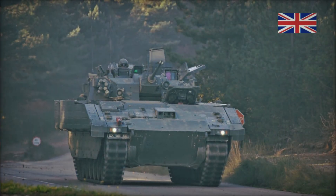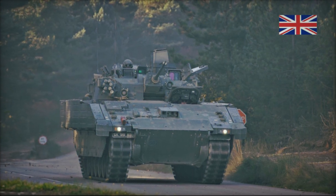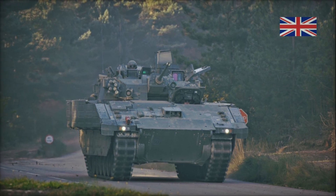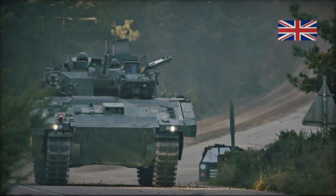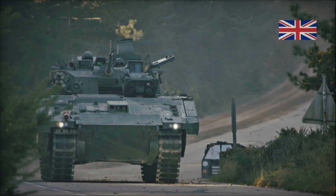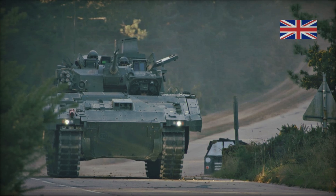Hello friends, today we will tell you about the armored fighting vehicle Ajax IFV, a piece of technology that could become the cornerstone of the British Army in the future. Power, mobility, protection — this vehicle has it all. But what makes it so special, and what sets it apart from other armored vehicles? Stay with us to learn how this machine could change the outcome of future battles.